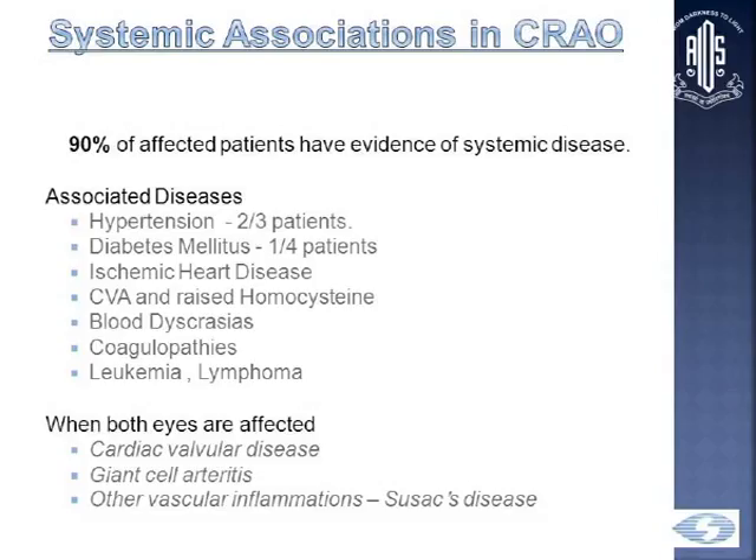Systemic associations are very important, because 90% of affected patients have evidence of systemic disease. Associated diseases include hypertension — which is number one — followed by diabetes, ischemic heart disease, CVA, blood dyscrasias, coagulopathies, leukemia, and lymphoma. In cases of bilateral occlusion, we must look out for cardiac valvular diseases, GCA — giant cell arteritis is an emergency — and other rare vascular diseases like Susac's disease.